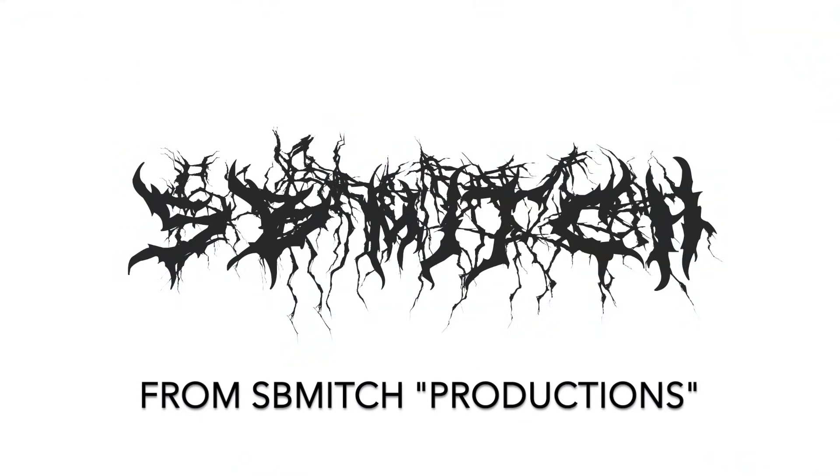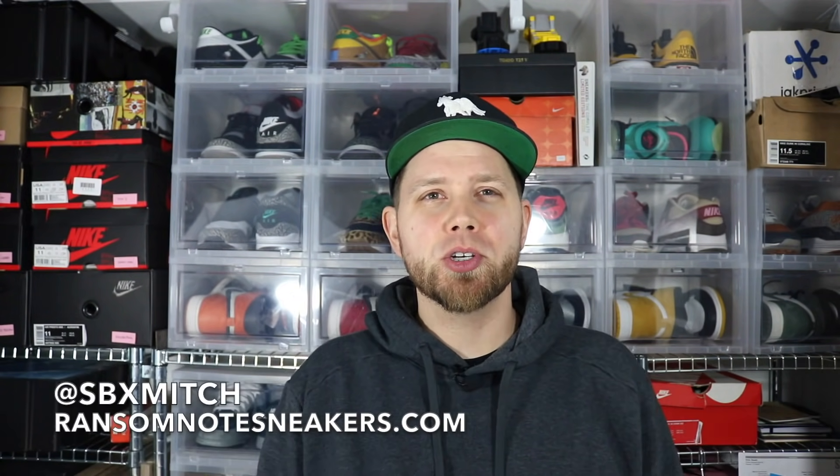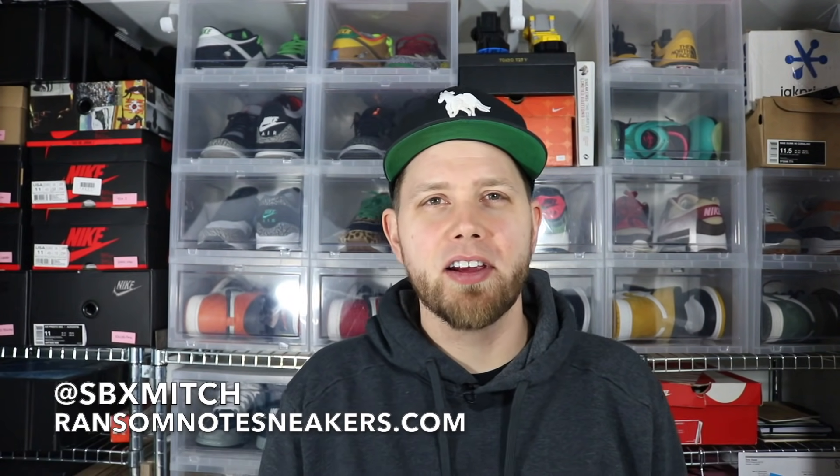Oh, I almost had a heart attack! I'm just running out of things to do there, but I do have a box for you. Hi everyone! Thanks for stopping by and thanks for taking the time out of your day to watch this video, because that's awesome. I don't know why you do it, but I appreciate that you do. I'm SB Mitch, probably the most annoying sneaker YouTube person there is. Here's my info — you can follow me on Twitter and Instagram. I also have a website where you can find all the things that I unbox here on this channel and on this video.